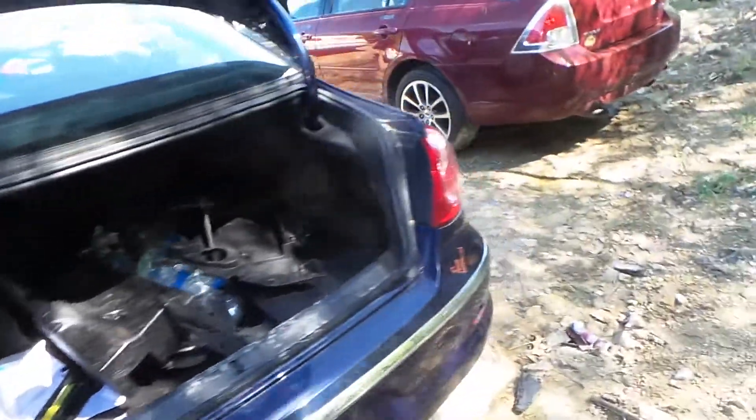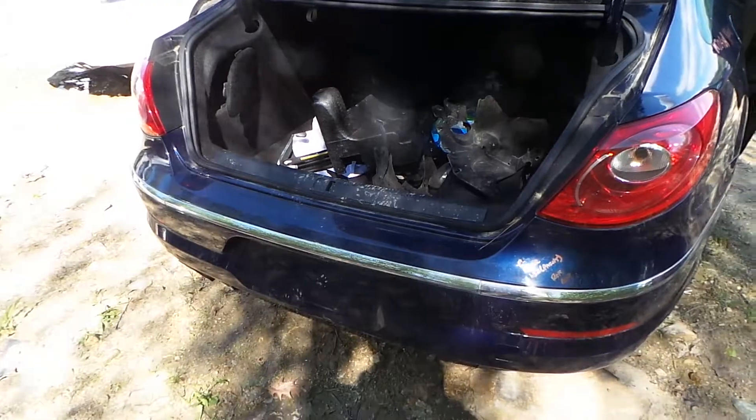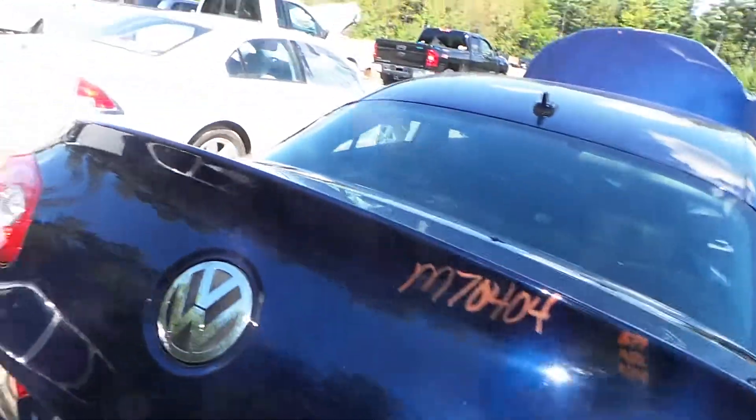We also have two good tail lights and a C grade rear bumper cover with just a small crack in the paint. The lid is also insurance quality.